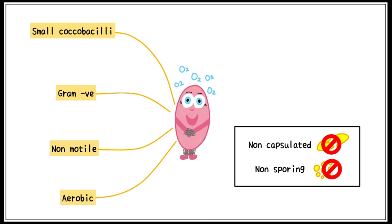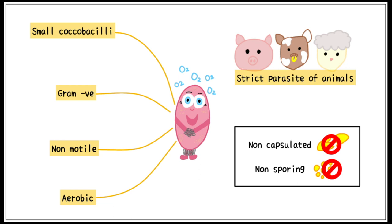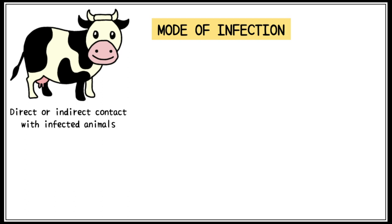It is important to remember that it is a strict parasite of animals only. Brucella spreads through direct or indirect contact with infected animals and their products, of which milk is the most common.